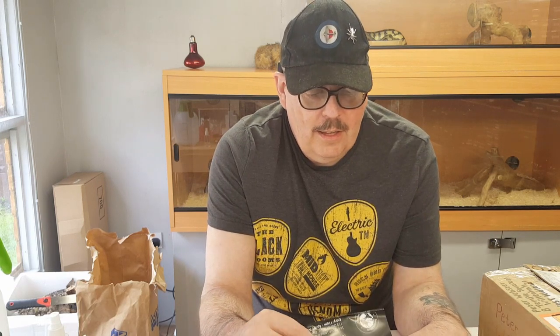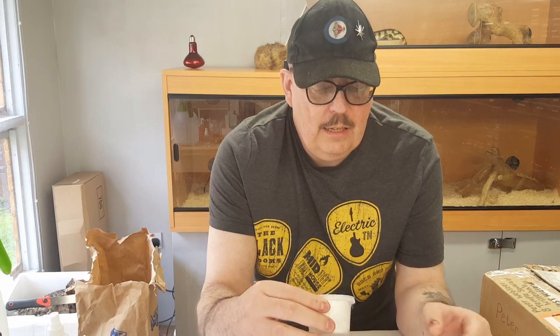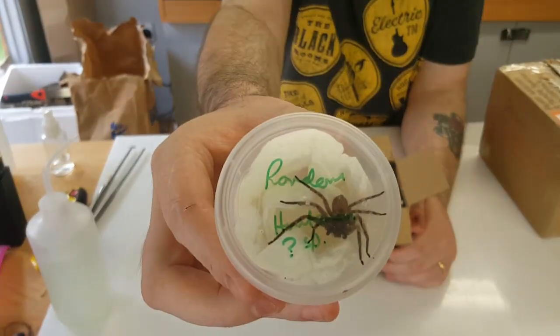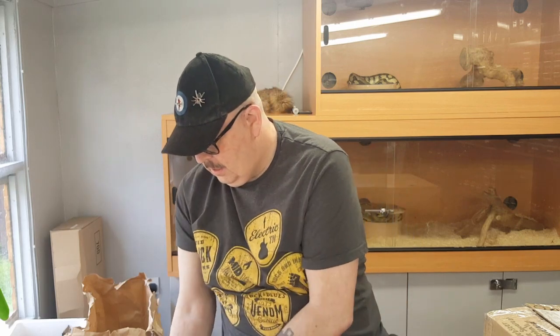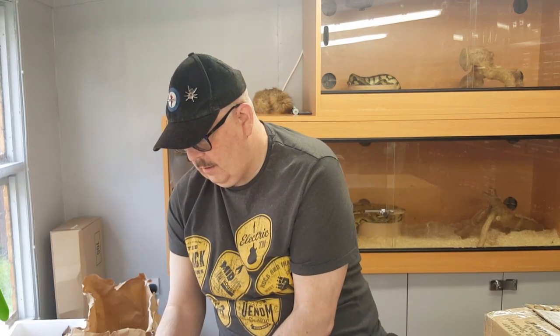This first box here is from Darren Domit, the gentleman who trusted me to look after his little brachypelma. He sent me this as a thank you, and what we have here is a random huntsman — I don't know what species it is — that's from the spider shop.